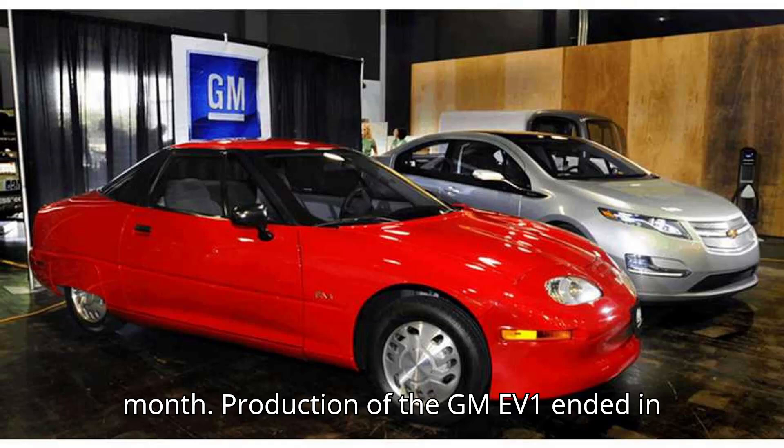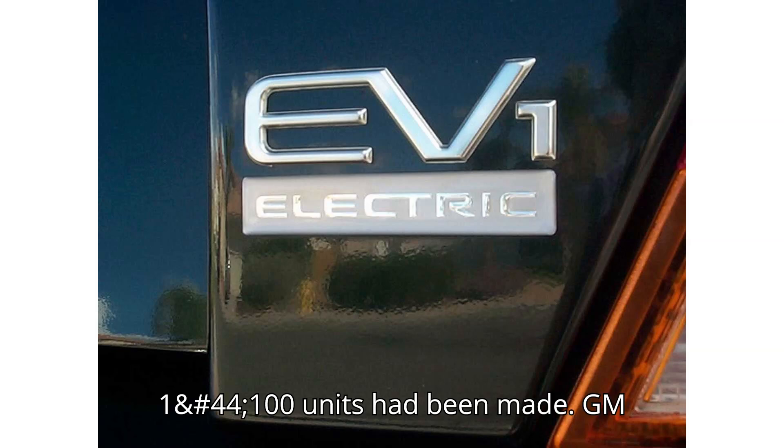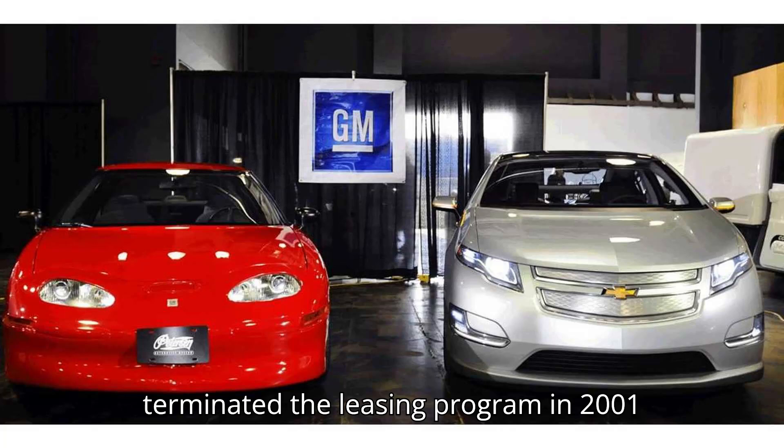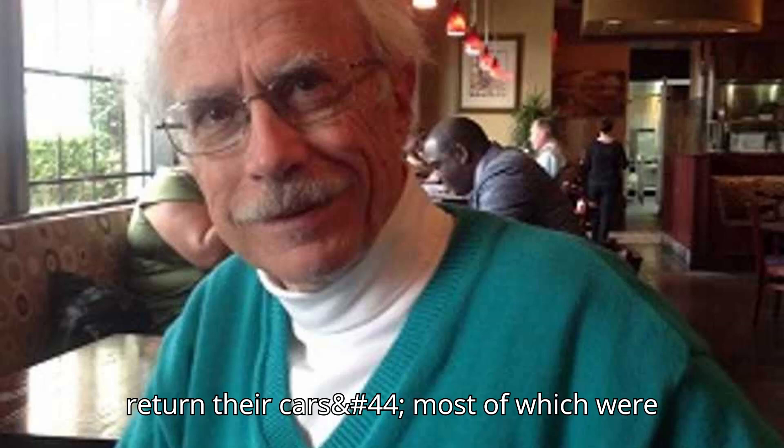Production of the GM EV1 ended in 1999 after roughly 1,100 units had been made. GM terminated the leasing program in 2001 and effectively forced customers to return their cars, most of which were then destroyed.